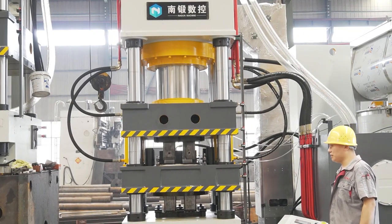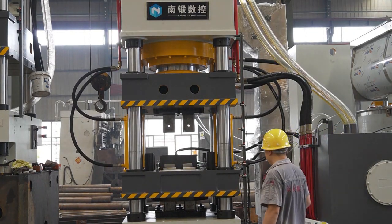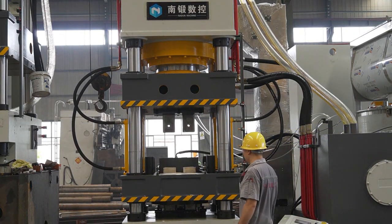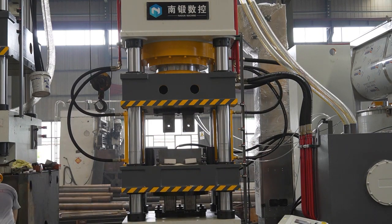Naden Machinery is committed to offering customized salt brick making equipment and complete production solutions for customers, ensuring stable and high-quality performance of the salt brick machine production line.